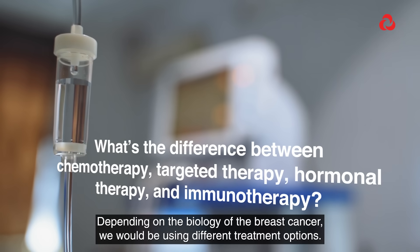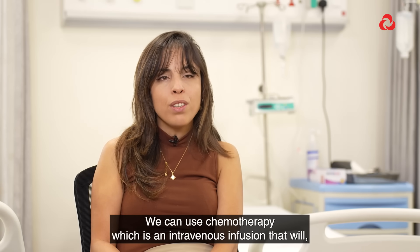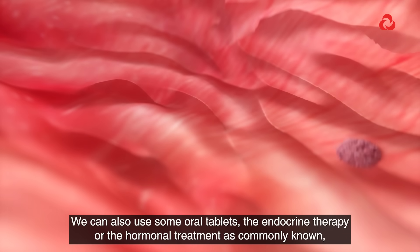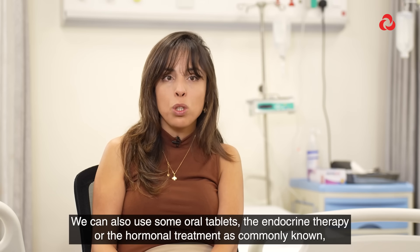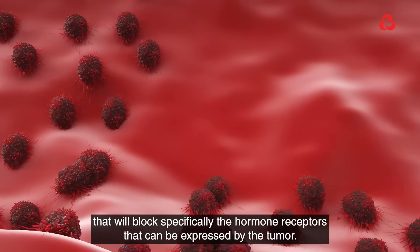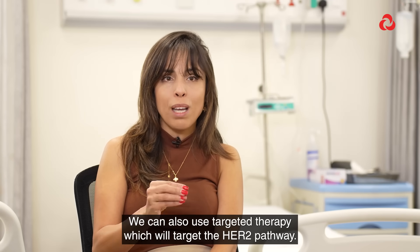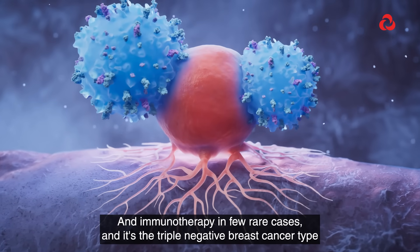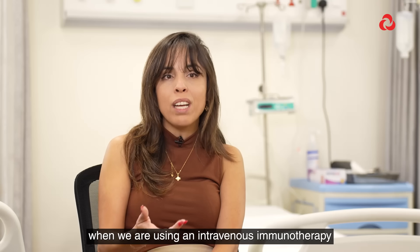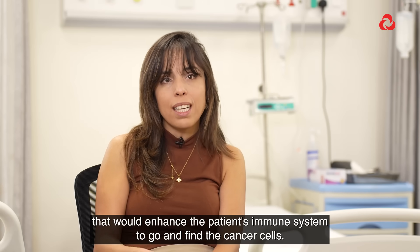Depending on the biology of the breast cancer, we will be using different treatment options. We can use chemotherapy, which is an intravenous infusion that will try and stop any rapidly multiplying cells. We can also use oral tablets — the endocrine therapy, or hormonal treatment as commonly known — that will block specifically the hormone receptors expressed by the tumor. We can also use targeted therapy, which targets the HER2 pathway, and immunotherapy in a few rare cases. It's the triple negative breast cancer type that can respond to immunotherapy, using an intravenous treatment that enhances the patient's immune system to find and fight cancer cells.